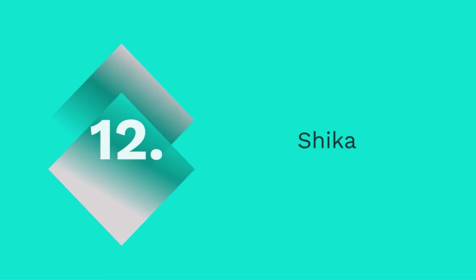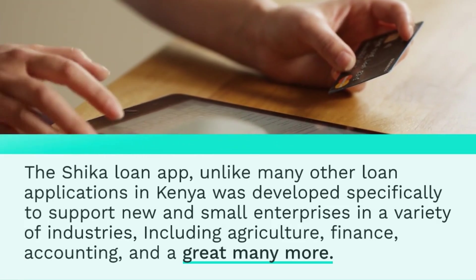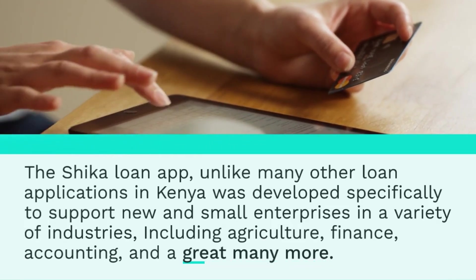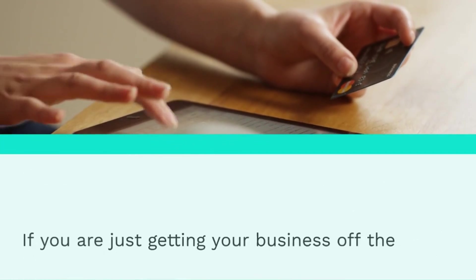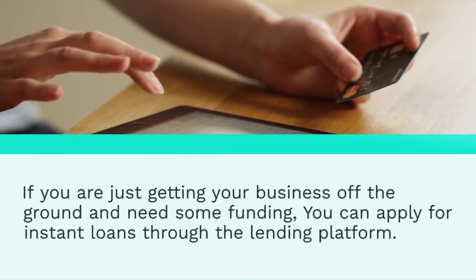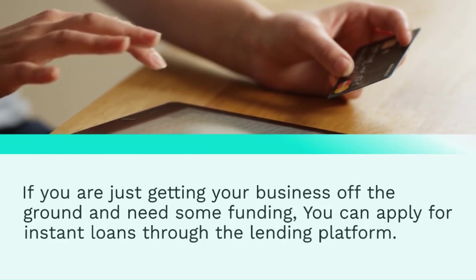12. Shika. The Shika loan app, unlike many other loan applications in Kenya, was developed specifically to support new and small enterprises in a variety of industries, including agriculture, finance, accounting, and many more. If you are just getting your business off the ground and need some funding, you can apply for instant loans through the lending platform. Downloading the app from the Google Play Store and setting up an account are the first steps in getting started.